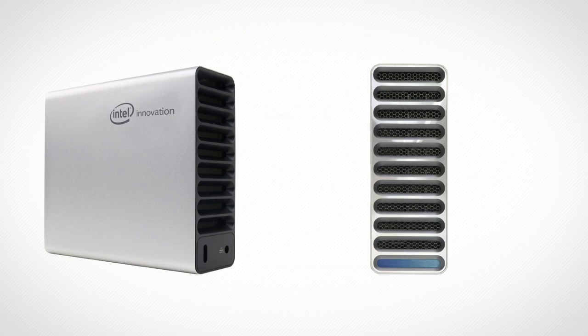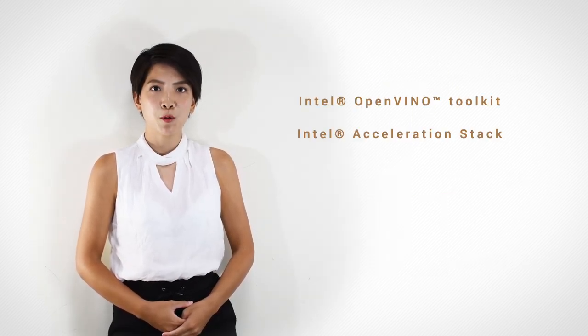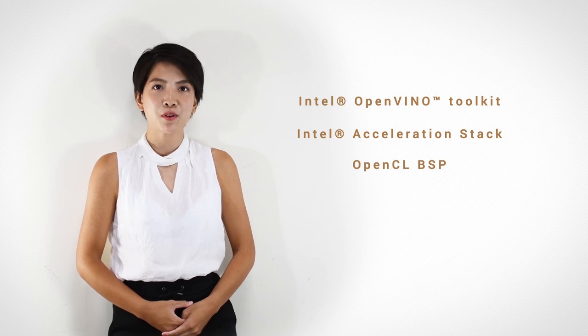With a form factor slightly larger than a 2.5-inch external hard drive, and closely packed in an aluminum body with an advanced thermal solution, Flick takes care of heat dissipation dynamically and is adaptable to various size-demanding environments. Flick fully supports Intel OpenVINO Toolkit, Intel Acceleration Stack, and OpenCL in both Linux and Windows versions.